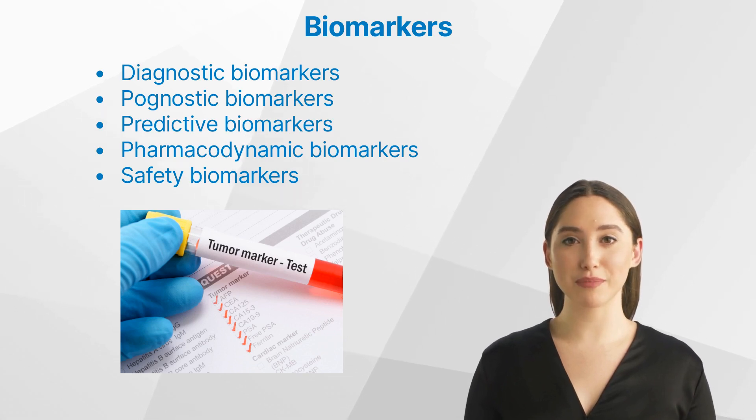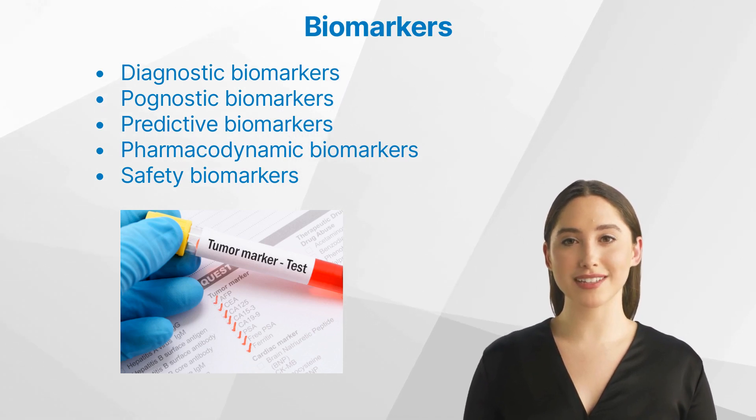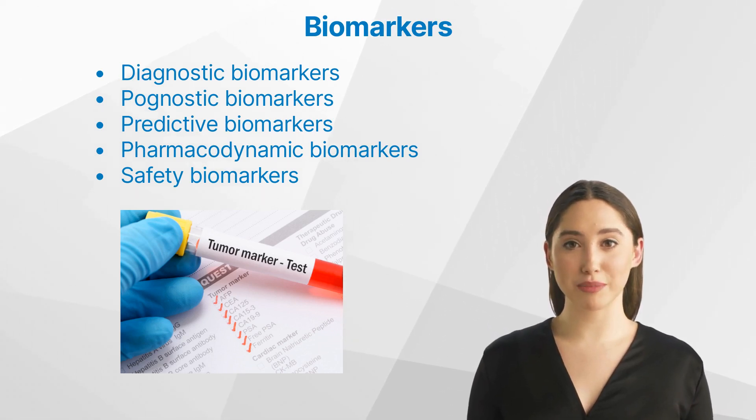But what are biomarkers? A biomarker, short for biological marker, is a measurable indicator of a biological state or condition. They can be used to assess the presence or progression of a disease, the likelihood of developing a disease, or the response to a particular treatment.